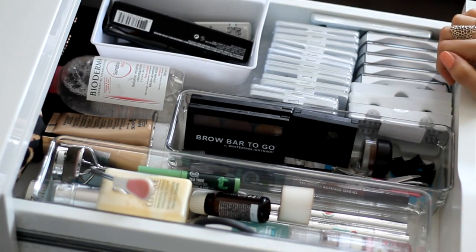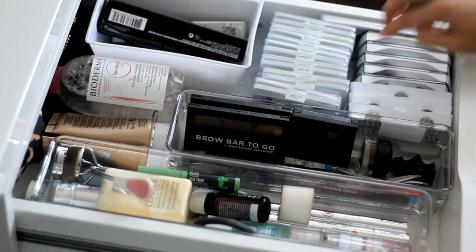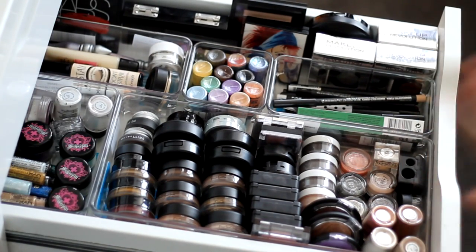Down here I've got some eyelashes — some Red Cherry ones and some MAC ones, plus individual lashes as well. The drawer below that is one of my favourite drawers — my eye drawer.